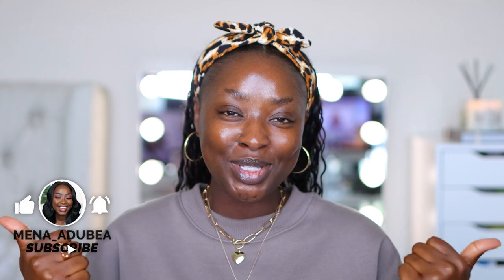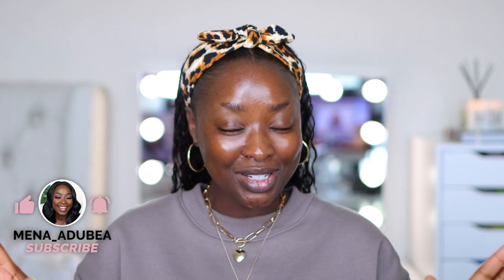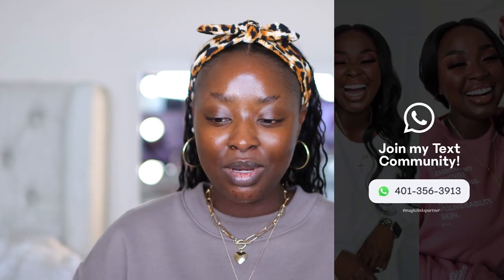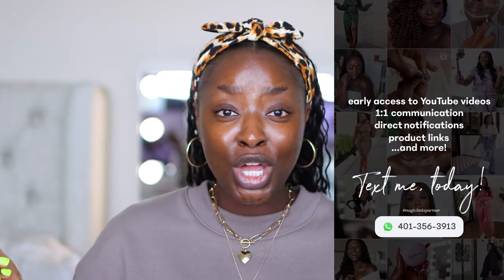I do take notes on what you request. So if you're excited, give the video a thumbs up and make sure you are subscribed — very important. Also join my text community because it's just the place to be. You never know what's gonna pop up. You get early access to things, one-on-one contact with your girl. It's just a whole vibe.